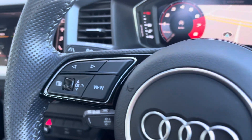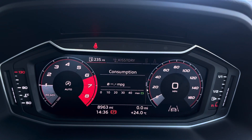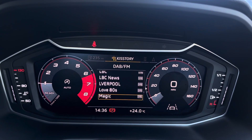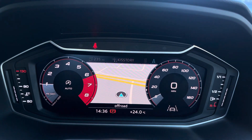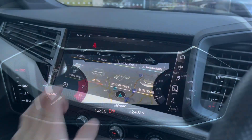Over to the steering wheel, we have the virtual cockpit controls and hands-free telephone controls. Using the left-hand side controls, you can easily customize the different displays in the virtual cockpit, and you can also zoom in and out of the speedometer and rev counter depending on your preferences.